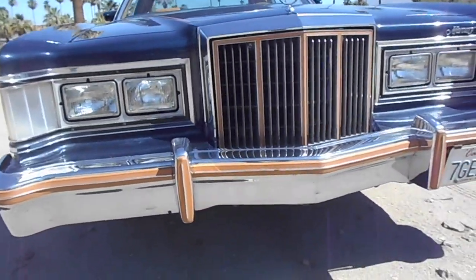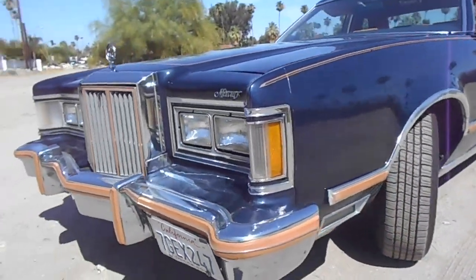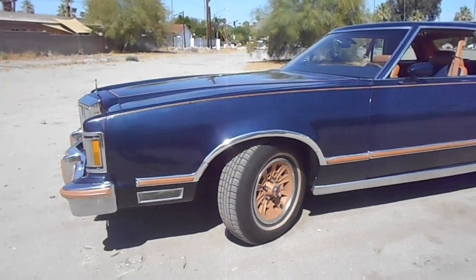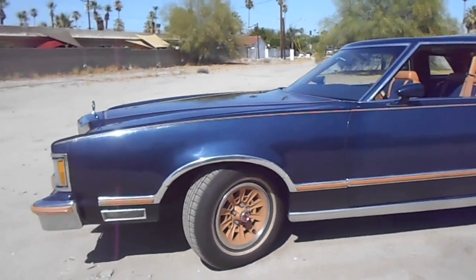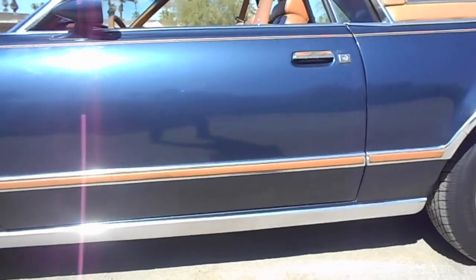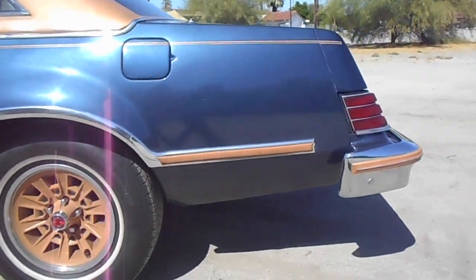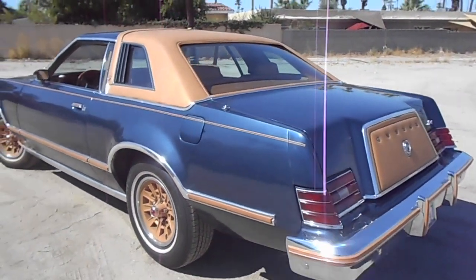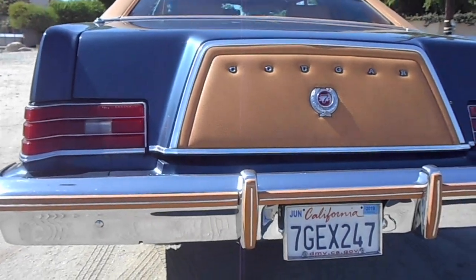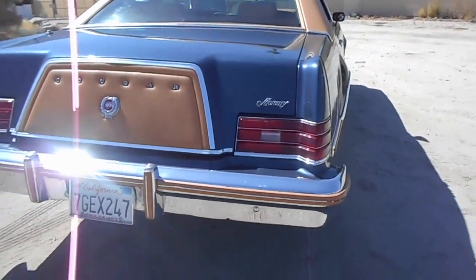Let me do a low angle so you can get a better look at all of this. I haven't driven this on the highway — only in town — so I don't know how it moves on the highway.